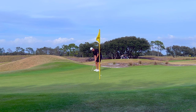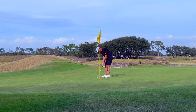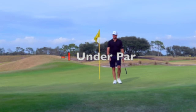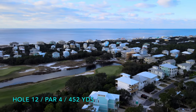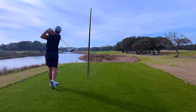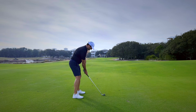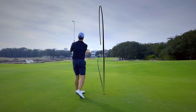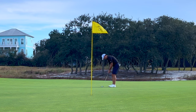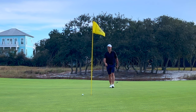Unfortunately, once again the putter was just not cooperating. The 12th requires a long drive and a precise approach to have any chance at birdie. I pulled off both and now it was time to sink the birdie — but why is this happening to me right now?